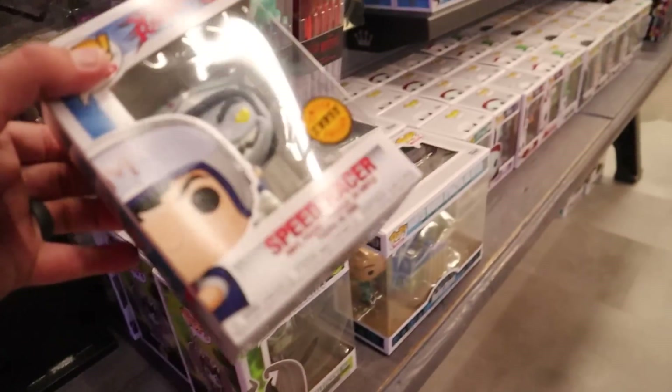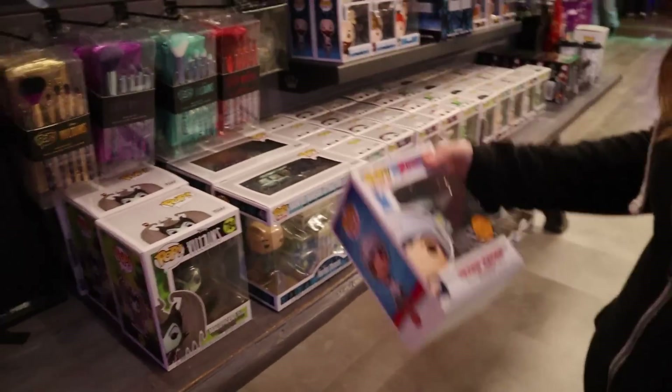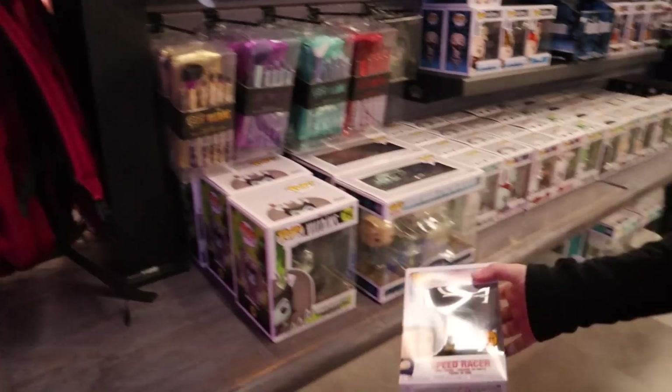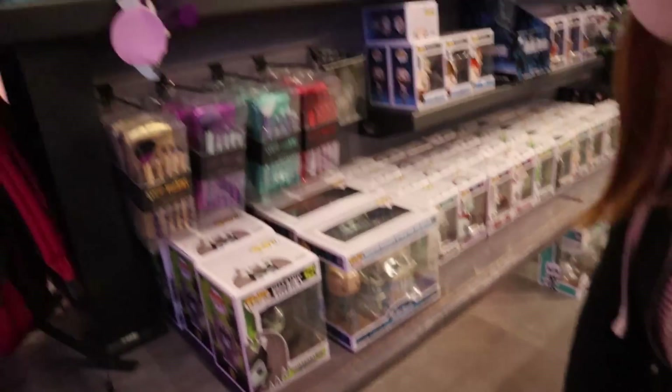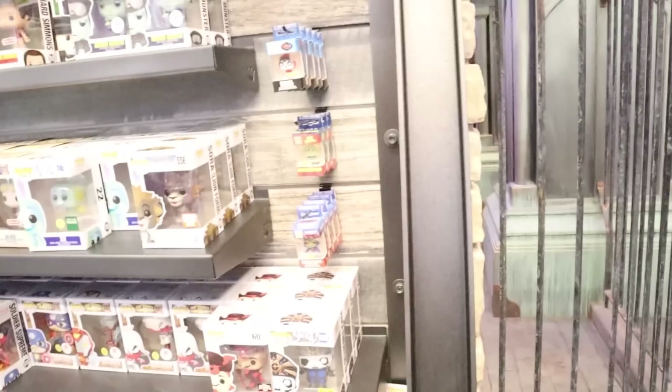Look at that — I found a chase! There you go, that's cool. We were just kind of looking around the whole store and I found a chase. Maybe we'll keep looking around if we find anything else. But good start.